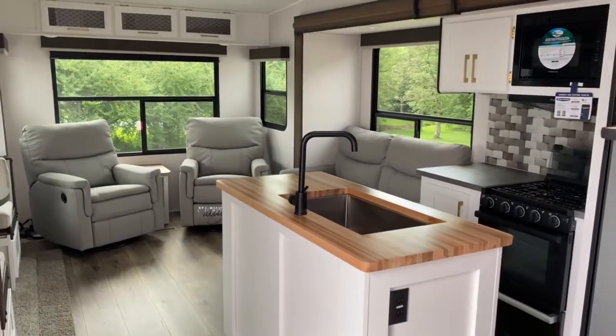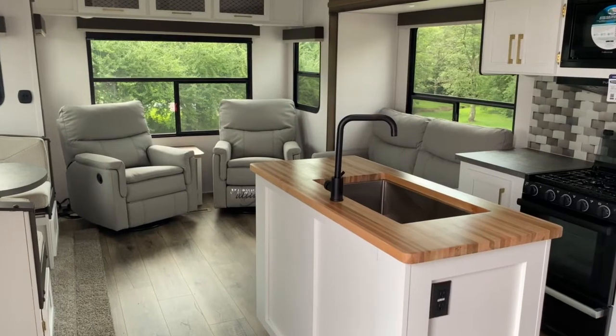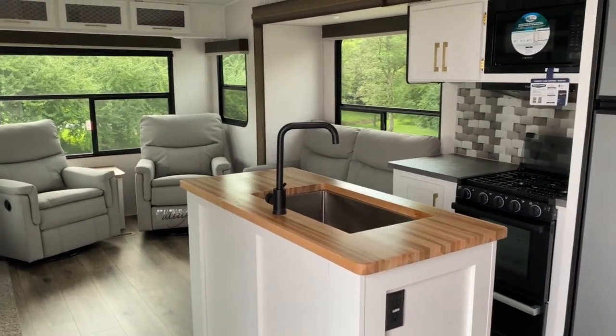If you'd like to see this unit in person or any of the other great options we have available for sale here at Tri-State RV, come see us in Anna, Illinois, or visit us online at www.tristaterv.com.